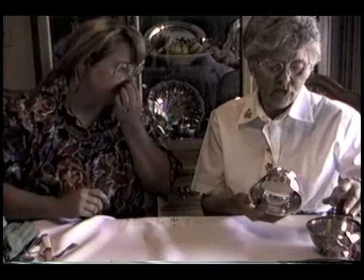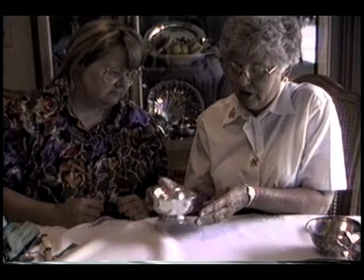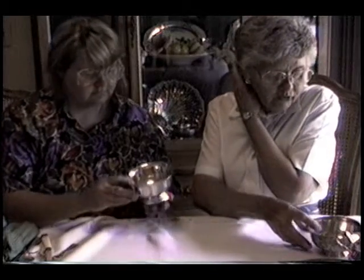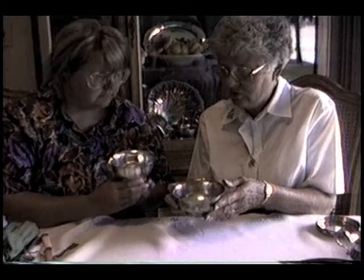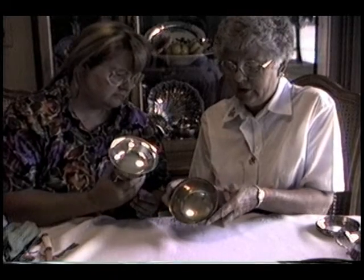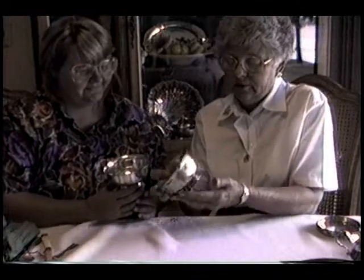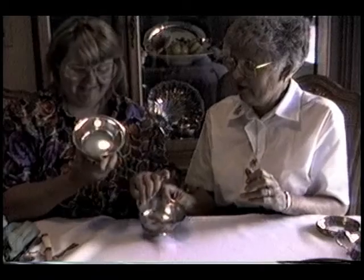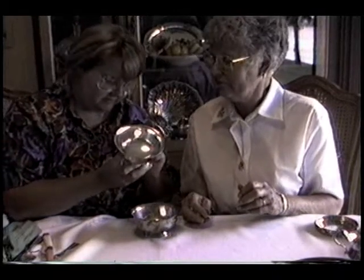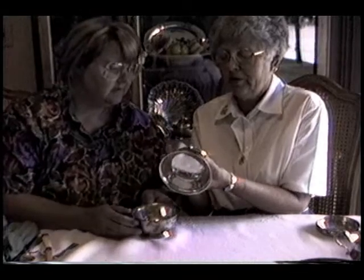These are a couple more wedding gifts. This was made by International Sterling Company. These were called Paul Revere bowls, and they were used for nuts or candy. This one has a monogram on it — PWG — needs a little polish. See, here's the before and here's the after. It's got some real intricate scroll work on the bottom.